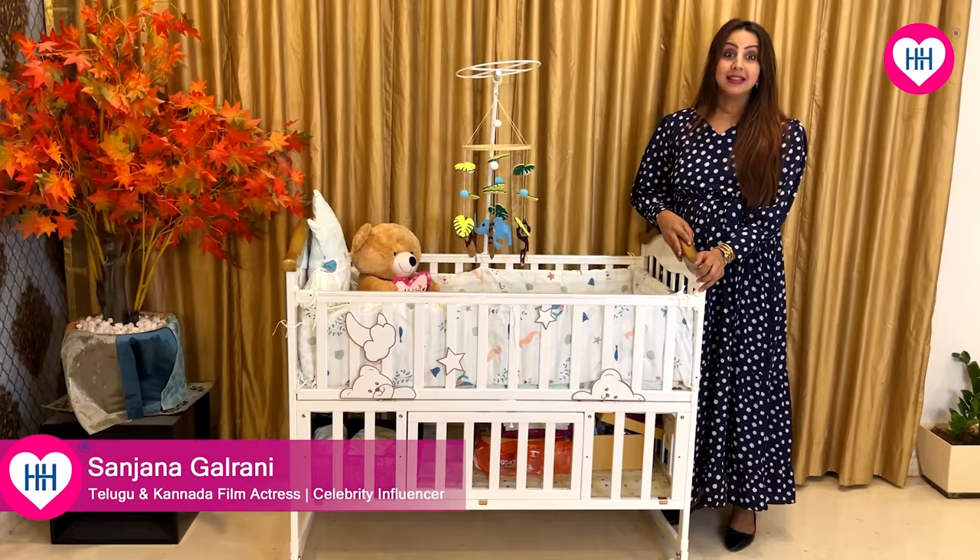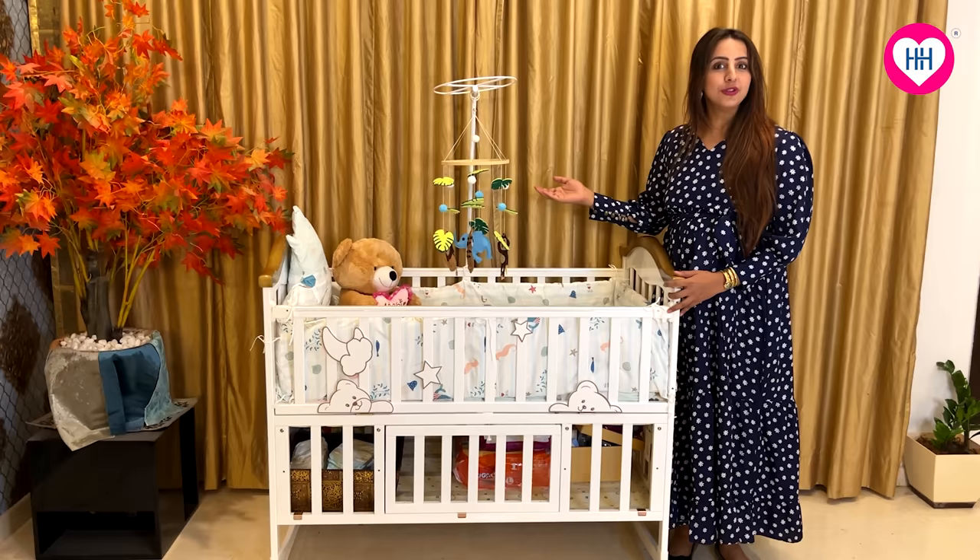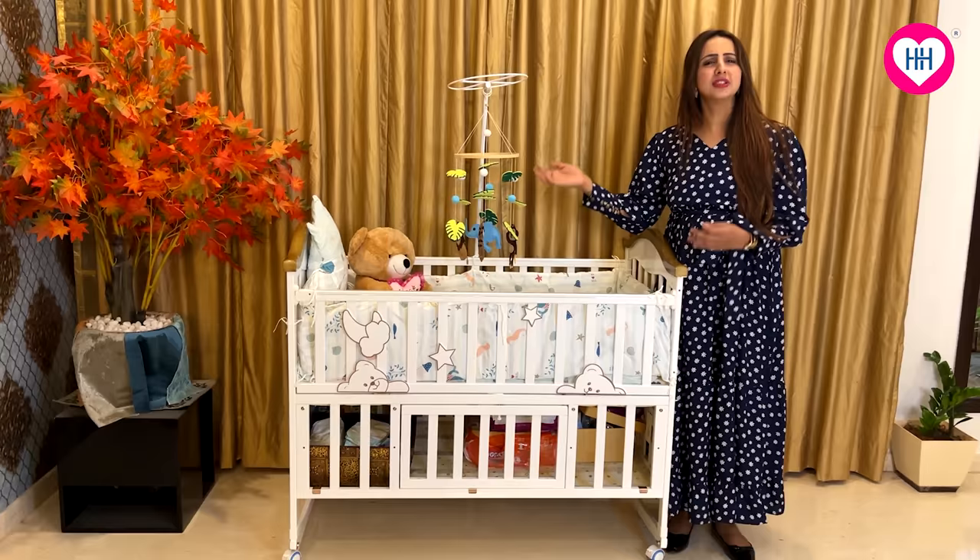Hi friends, with the arrival of my baby prince in my life, like any other parent, I started looking for the best products in the market. This beautiful crib — it's really lovely looking, right? I'm going to take you through this lovely crib from Honey Honey, which is so multifunctional and so amazing.